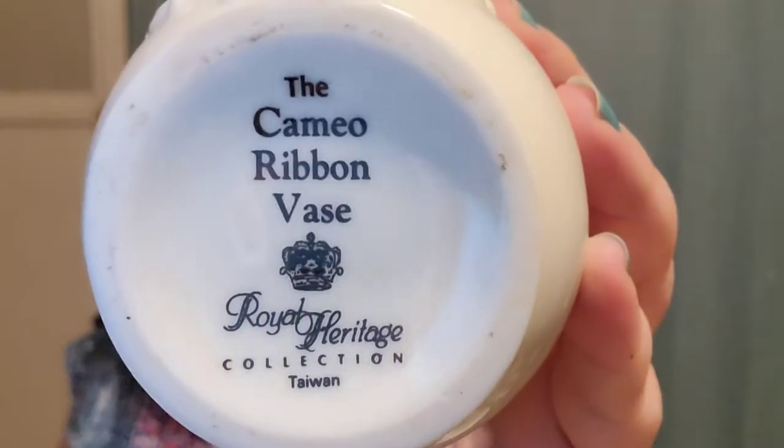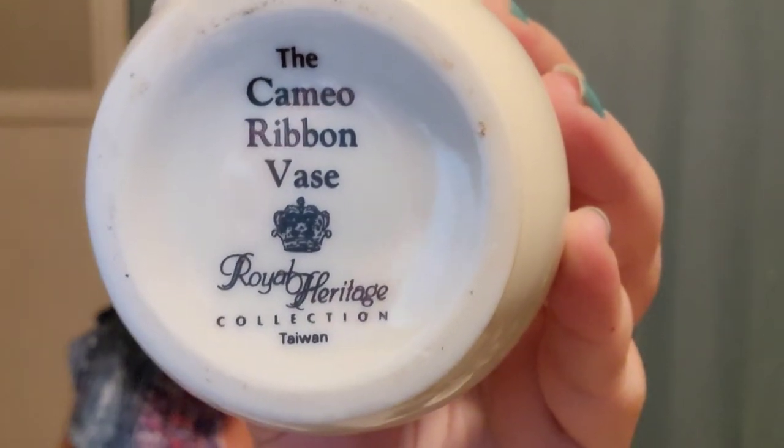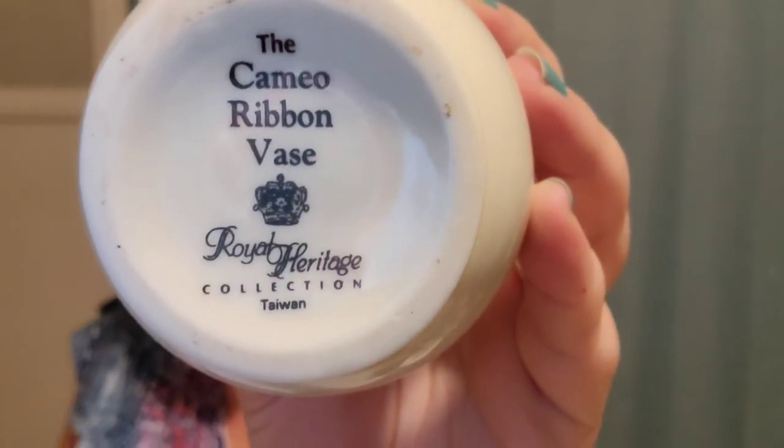Cameo ribbon vase — it's really pretty and it has marked the cameo ribbon vase, Royal Heritage Collection, Taiwan. I paid $2.00 and it is listed for $12.00.